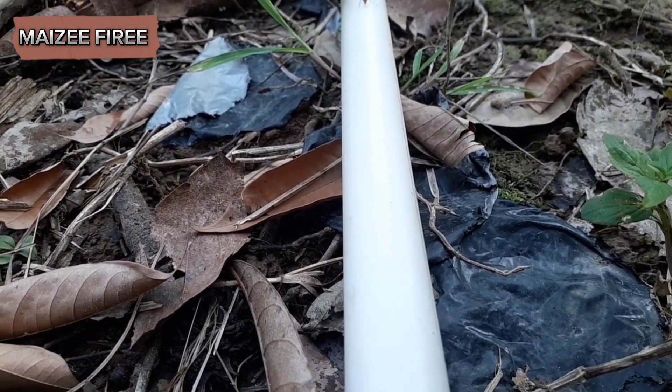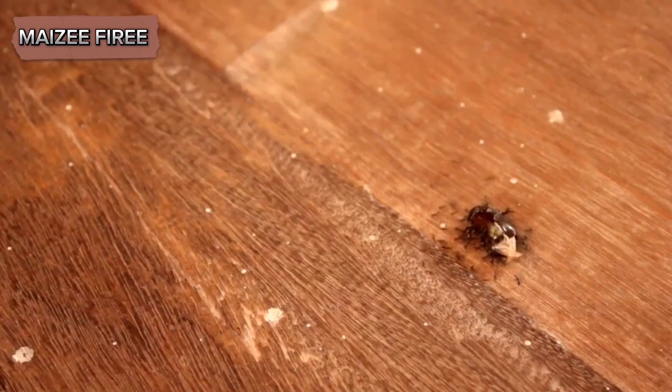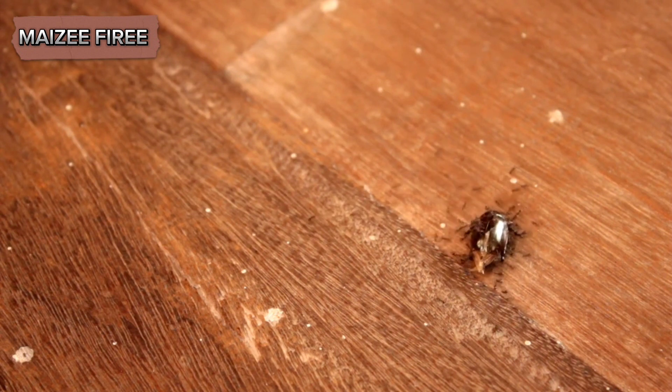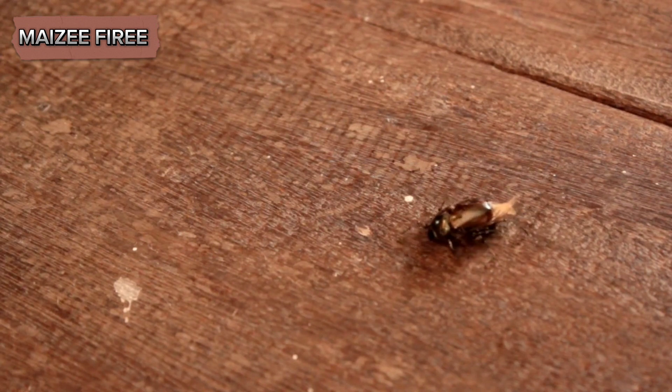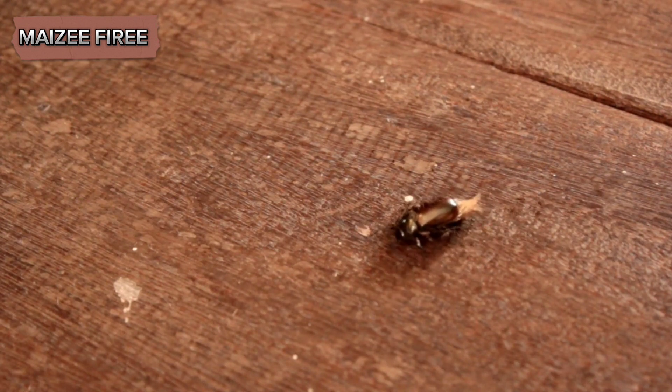This preference for moist environments often leads them to be found near foundations, under patios, or within basements, especially during periods of heavy rainfall or high humidity. One of the most interesting aspects of citronella ants is their diet — unlike many other ant species that are omnivorous scavengers, citronella ants have a more specialized diet.